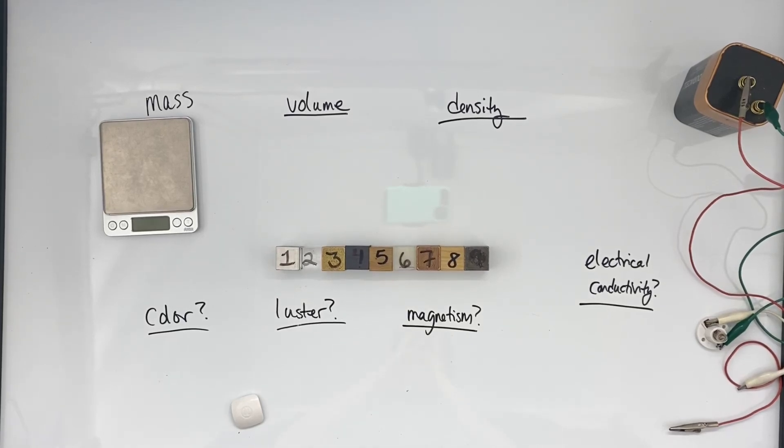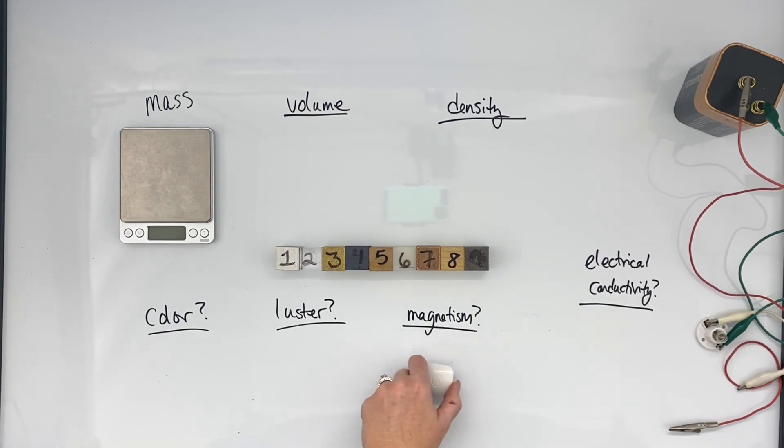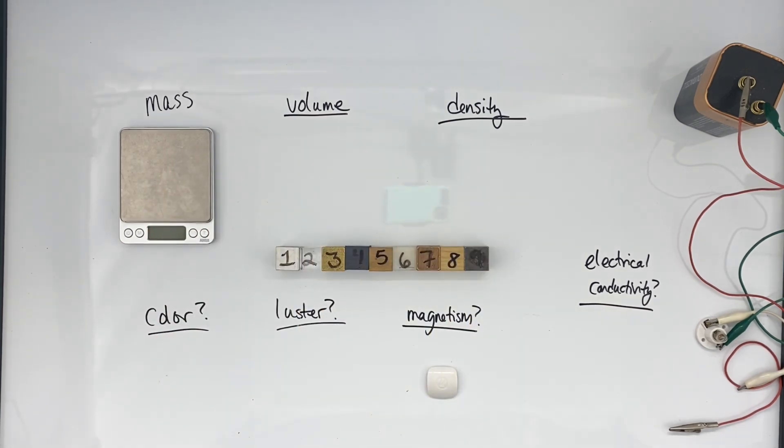Today we're going to be determining the identity of nine mystery blocks based on their characteristic properties. So we can see here, if you look at these blocks and all of these properties, what do you think they all have in common? What is the same about all of them?